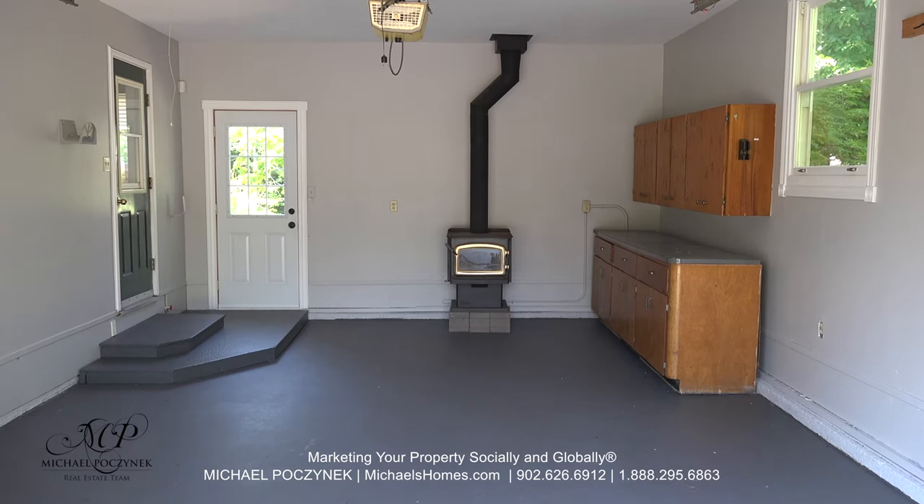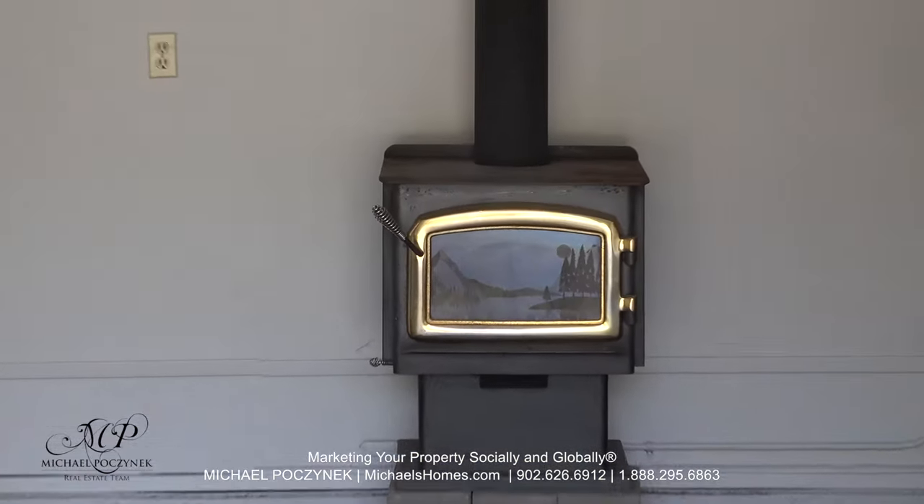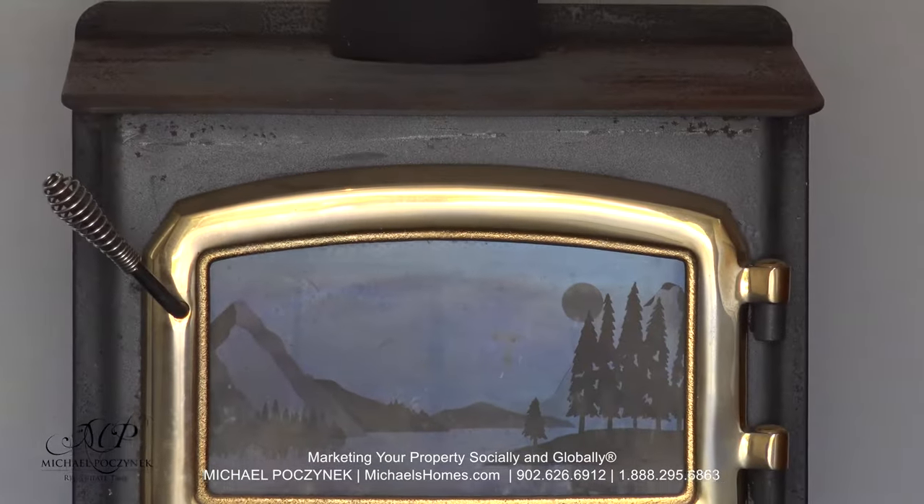The garage is large and spacious, and this wood stove will keep the garage cozy in the winter.